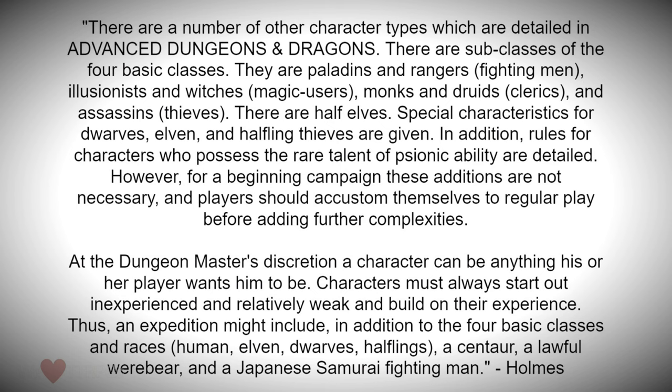At the dungeon master's discretion, a character can be anything his or her player wants them to be, but characters must always start out inexperienced and relatively weak and build on their experience. An expedition might include a centaur, a lawful werebear, and a Japanese samurai fighting man. That bit about characters starting weak is an important difference from old school D&D compared to fourth and fifth editions, where you begin with a character that is already fairly indestructible. Older gamers question what's the point in playing when there's little to no chance of failure.